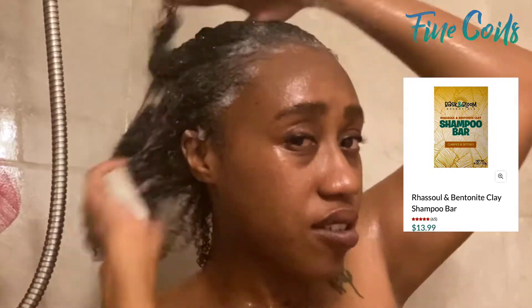So I am actually doing a part two of the black-owned wash day, so we are getting right into this. I'm wetting my hair and I am starting off with my shampoo bar from Bask and Bloom.